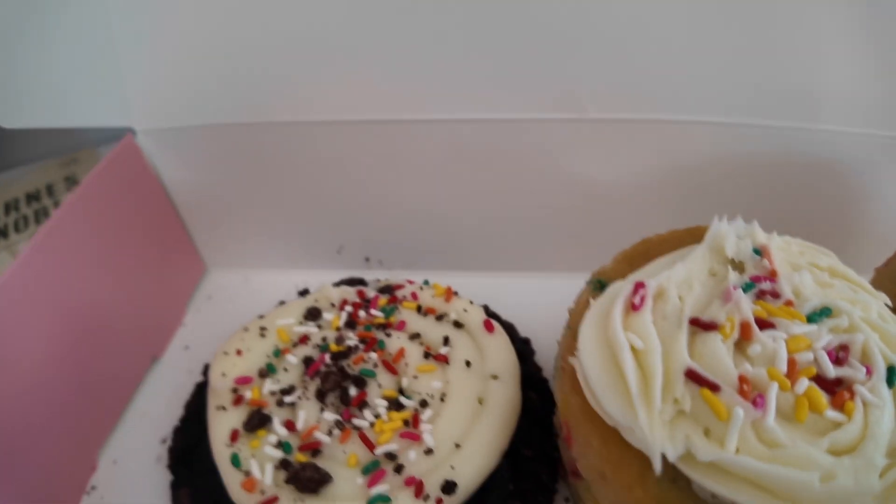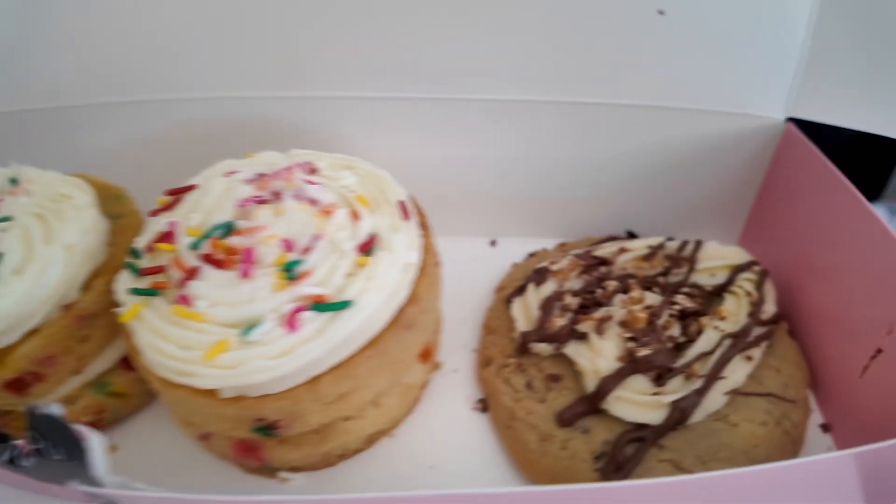Here are all the flavors — I'm so excited! I have done a crumble cookie review before; it's been a while, so of course a lot has changed. I'm very excited to review these crumble cookie flavors with you guys.